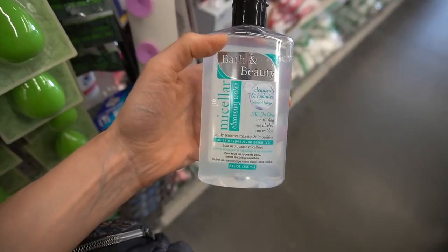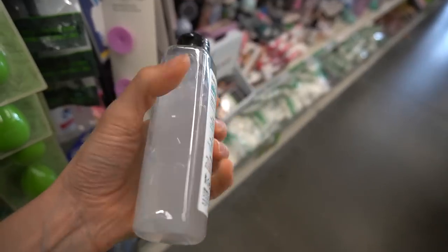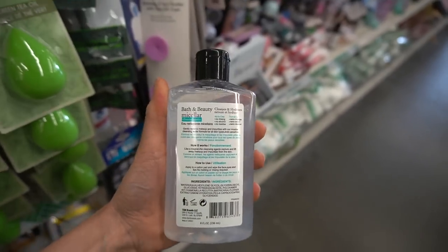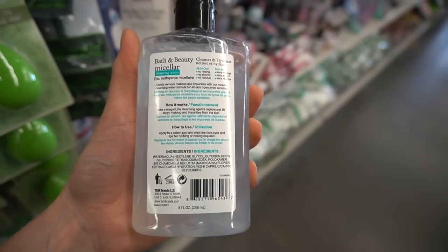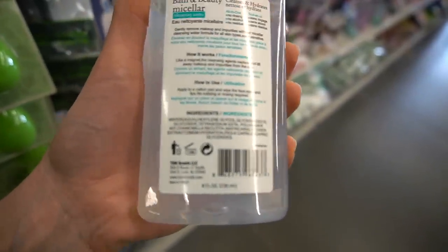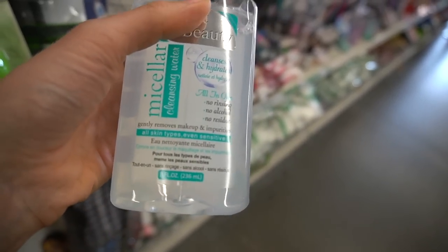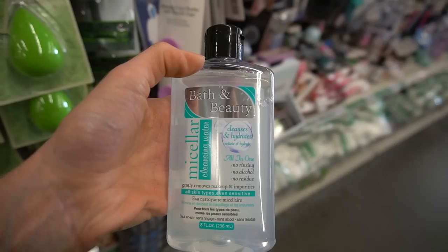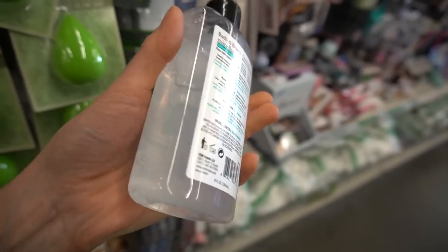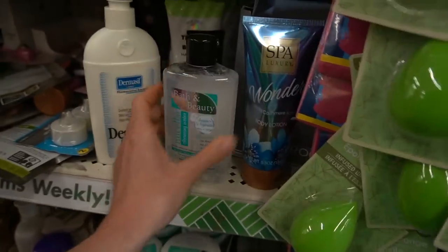Here we have a micellar cleansing water. I don't particularly care for micellar water personally — I just find them very unwieldy and harder to use compared to a cleansing oil or cleansing balm for removing cosmetics. Technically you don't have to rinse them off, but I do recommend doing that because the residue combined with broken-up makeup and oil can be irritating. They're handy if you're somewhere without running water, and they can definitely help take off sunscreen — especially water-resistant sunscreen.